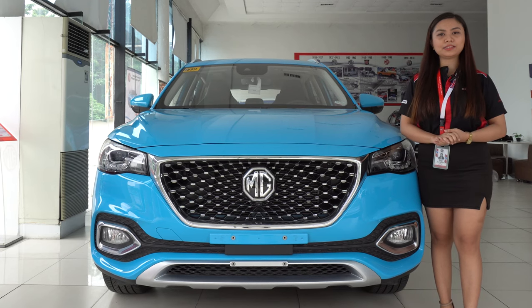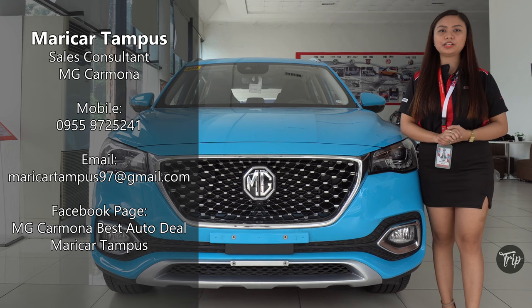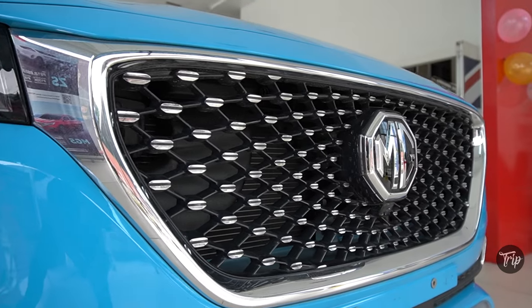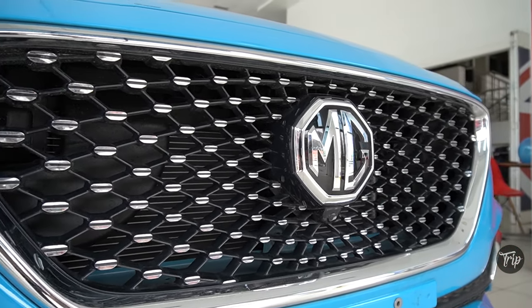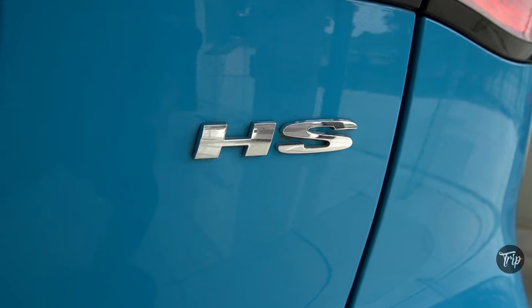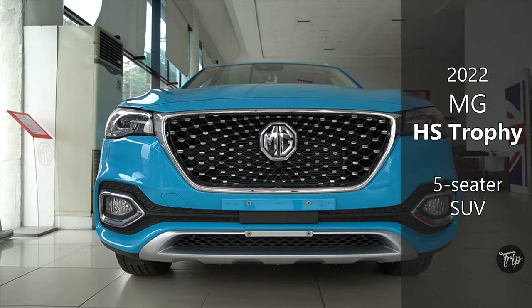A pleasant day to all viewers. I'm Maricard Tampos, Sales Consultant of MG Carmona, and we are here to tackle the new MG HS Trophy 1.5L Turbo. MG has been around our country for quite some time now. If you are wondering what else they have on offer under the popular ZS, let us show you one of them. How's it going everyone? Game of Trip Auto here. And this is the MG HS Trophy.